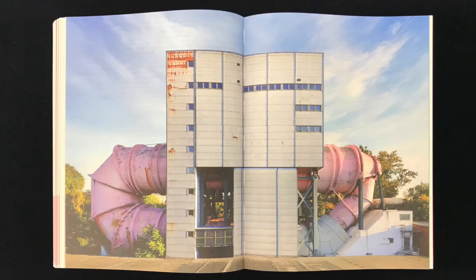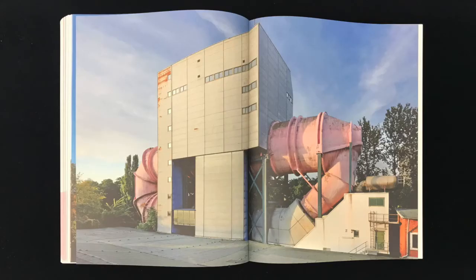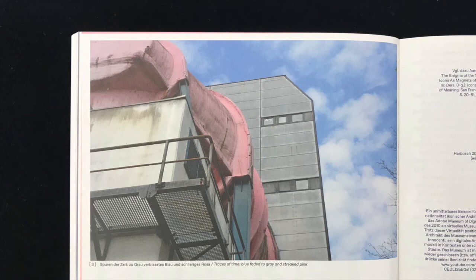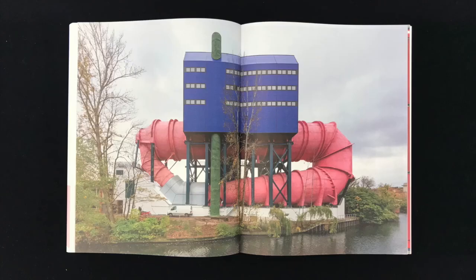In recent years, the structure had retreated evermore behind the Tiergarten's plentiful foliage — its blue had faded to grey, and rusty streaks had eaten into the pink. The longer it was neglected, the more it became one with its surroundings. These days, the building is resplendent again in its original colors of deep blue and pearl pink.